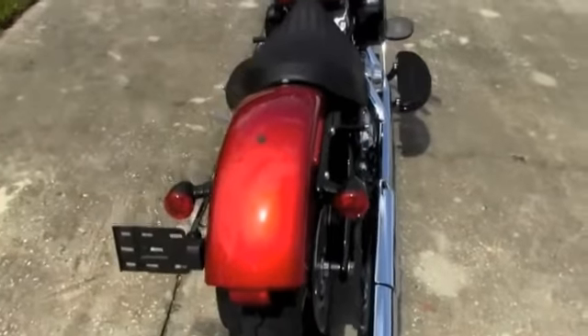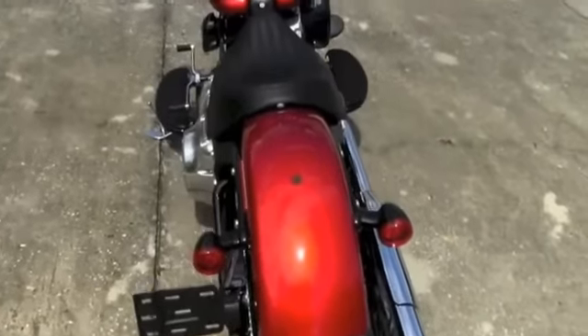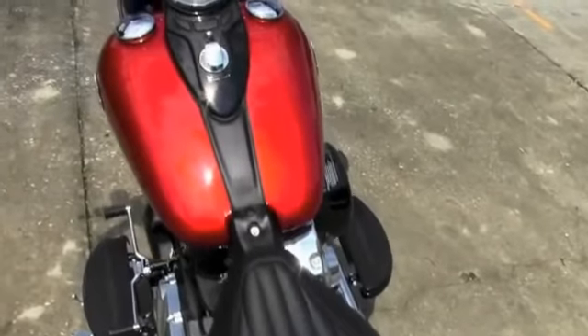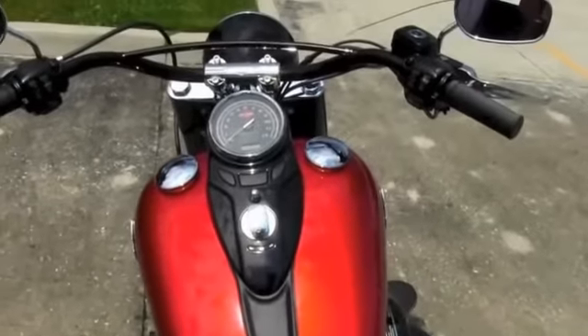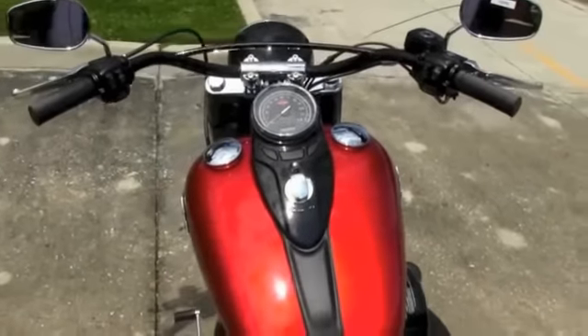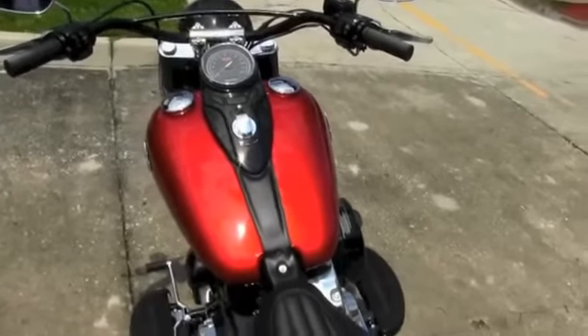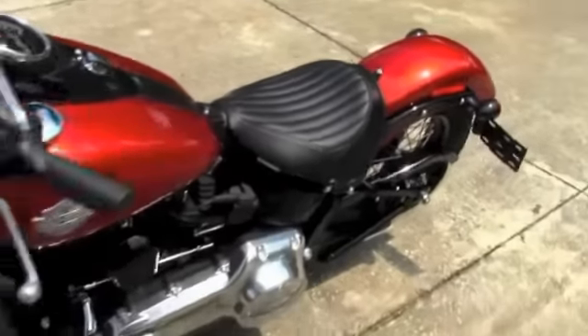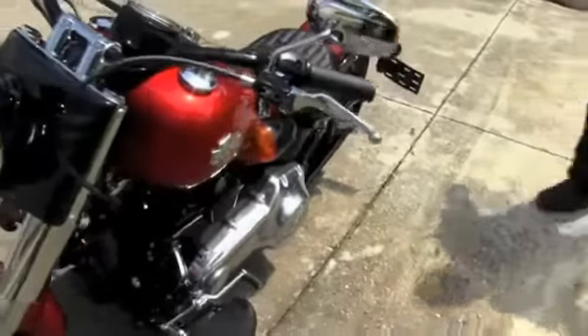Chopped rear fender over a 144mm rear tire. Solo slung tuck and roll style seat. Up front, a retro style cat eye console. Up on the front bars you have the Hollywood handlebars with cross brace. This bike is in a beautiful red ember sun glow paint scheme.